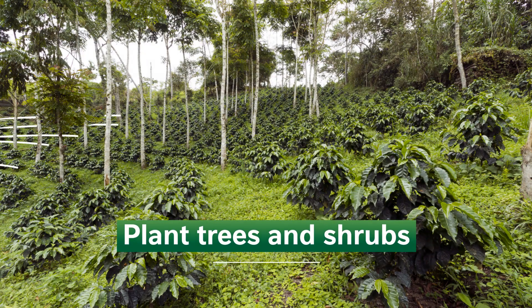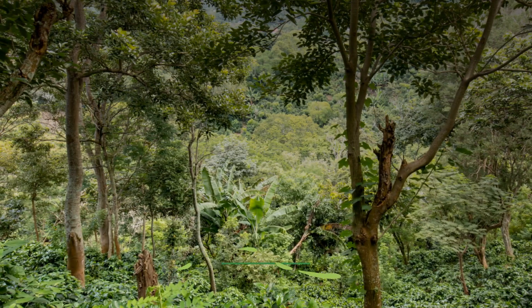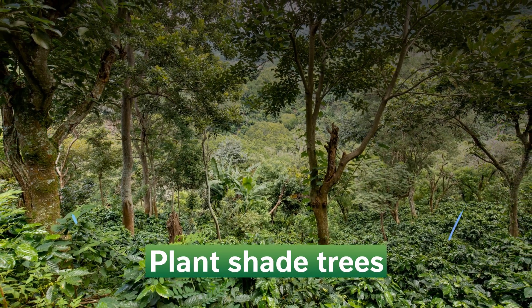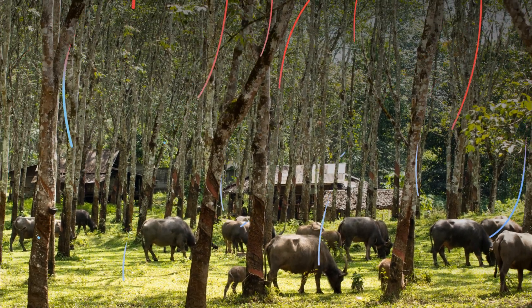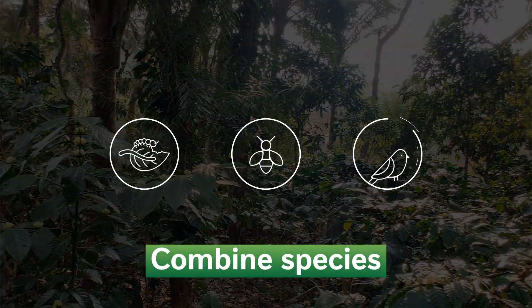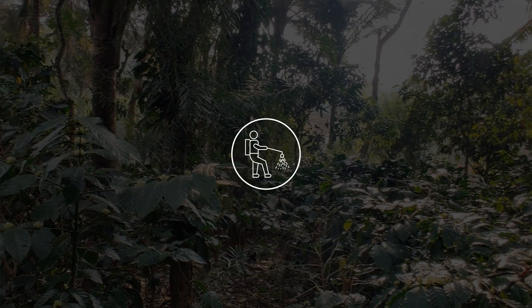Plant trees and shrubs in lines on slopes to prevent erosion. Plant shade trees to improve the microclimate, reduce heat stress for crops and livestock, and mitigate droughts. Combine species that are susceptible to different types of pests and diseases, or help control them. This lowers the need for pesticides.